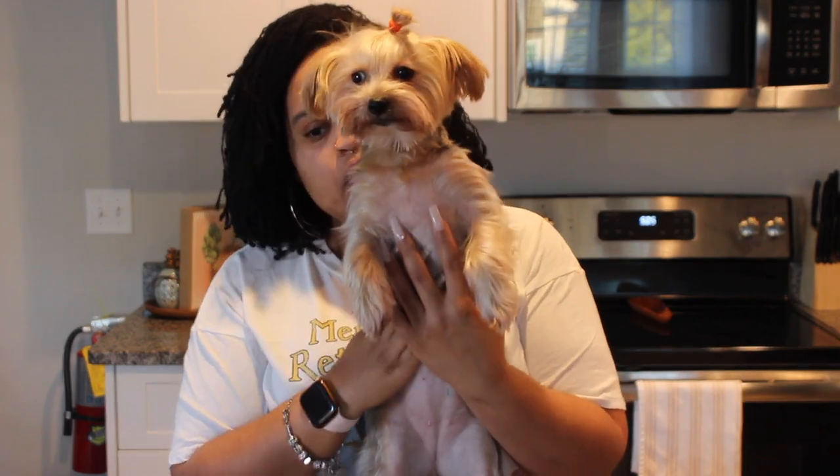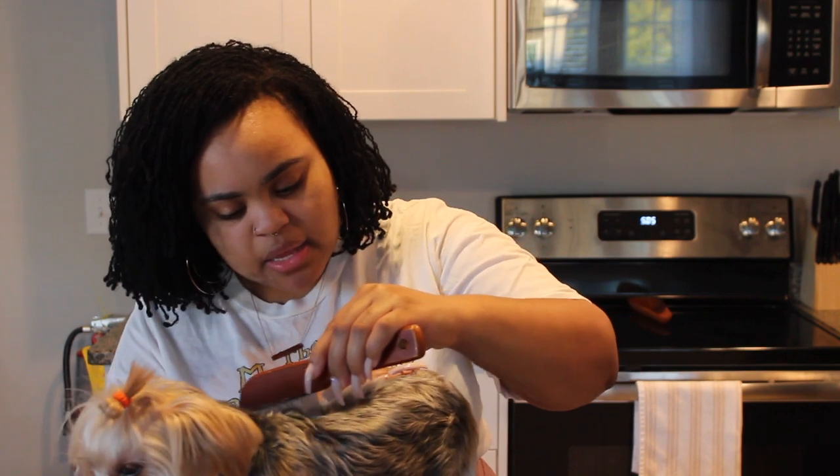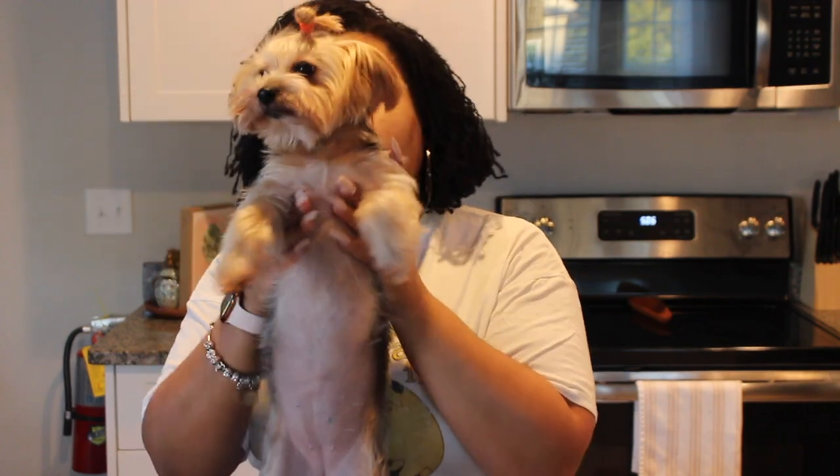Another thing I typically do every day or so — since I've been brushing the dogs' teeth every evening — is I'll take Zoe's comb and comb through while checking her skin. I look for dry patches, anything scaly or scabby. They like it so I just brush through and make sure everything looks good — through her head, her neck. I do this with Marley too. It helps me make sure they're not getting tangled and nothing is stuck in their fur. I also always check Zoe's underarms.